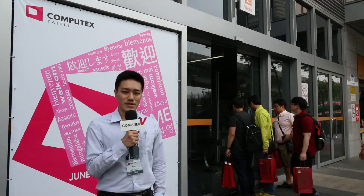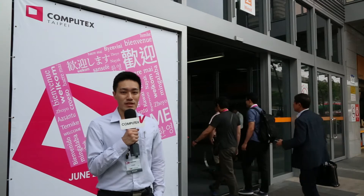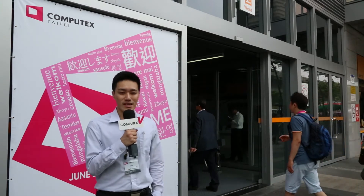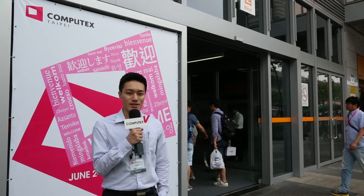Good morning everyone, this is Andrew from the Taipei Computer Association. It's the third day into Computex 2015 and I'm here at Nangang Exhibition Hall. Today we'll be seeing plenty more new products, so stick around.